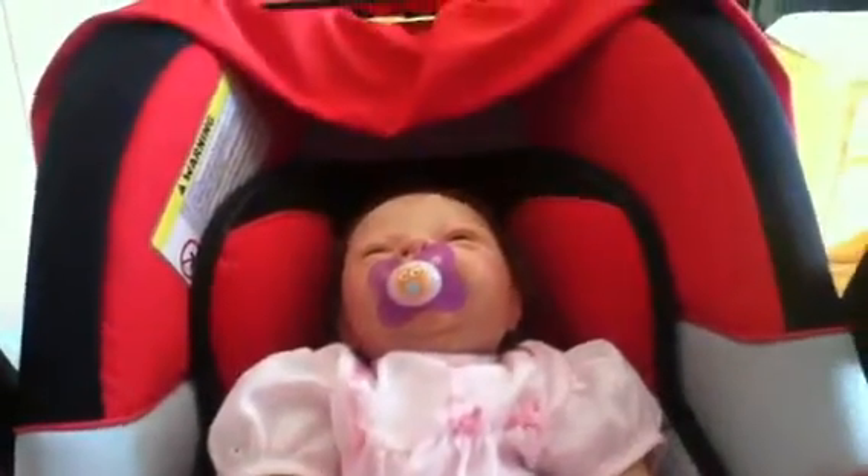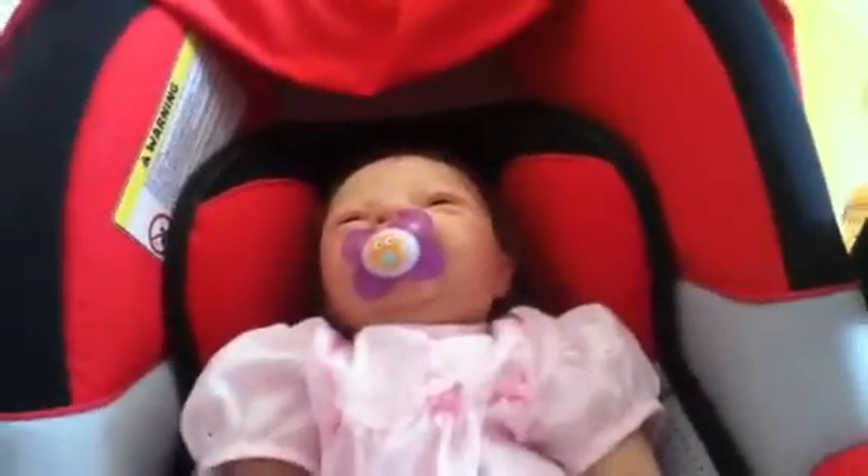Hi guys, it's me and the babies and I'm home. Here's little baby Scarlett — she is so cute, I love her so much.